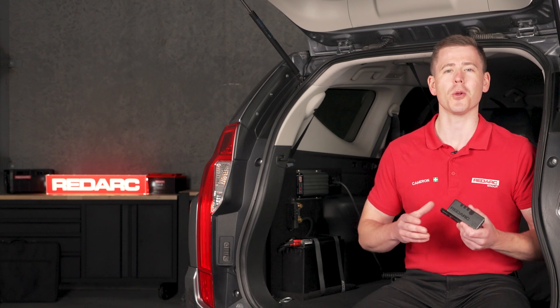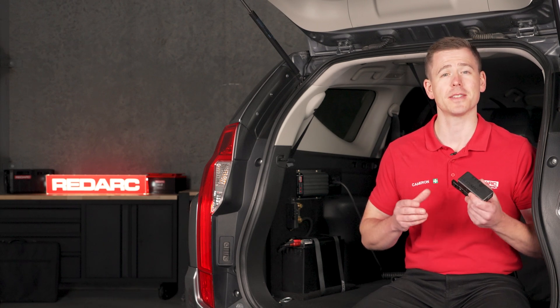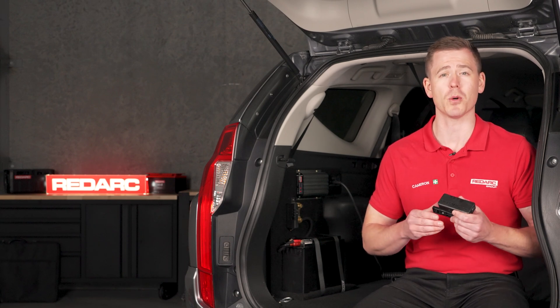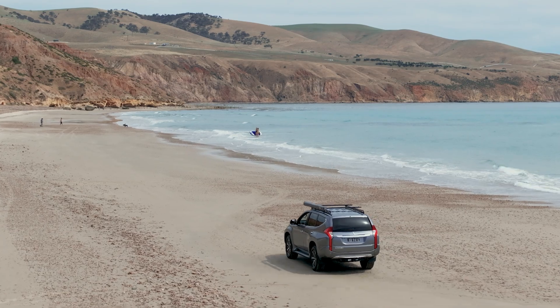The Redarc Smart Battery Monitor is all about providing peace of mind. It seamlessly integrates with the Redvision app through a reliable Bluetooth connection, meaning you can spend more time exploring and less time worrying about your batteries.